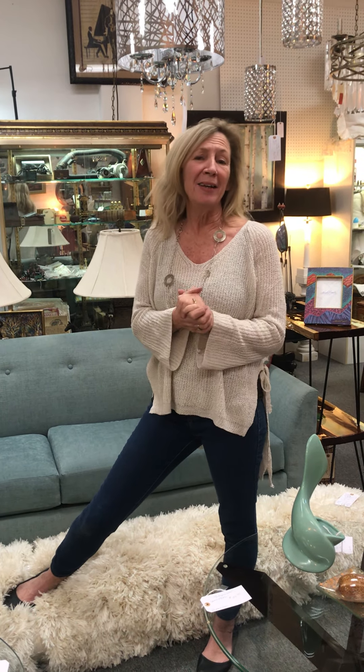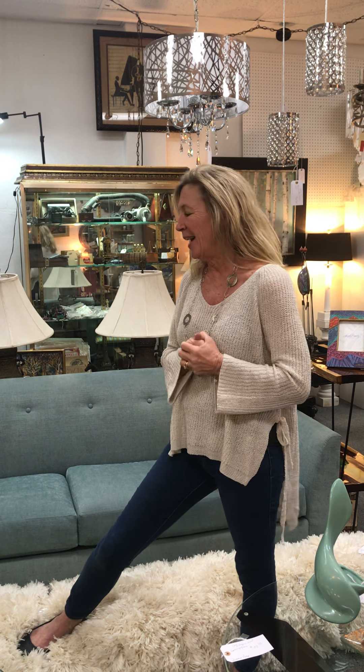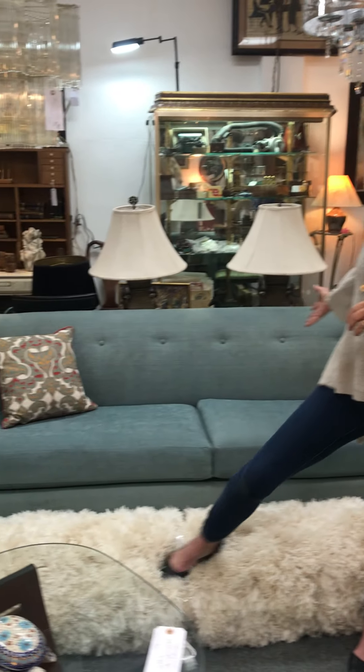Hi everybody, it's Tuesday and it's December. Christmas is around the corner. Have I started? No. Do I even know what I'm getting? No. But it's just the thought of Christmas — it's so fun. Everybody seems to be redoing their house, getting ready, getting everything all cleaned up, and I'm doing the same thing.